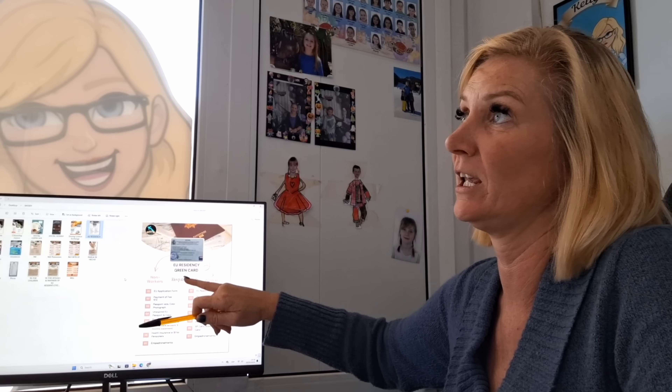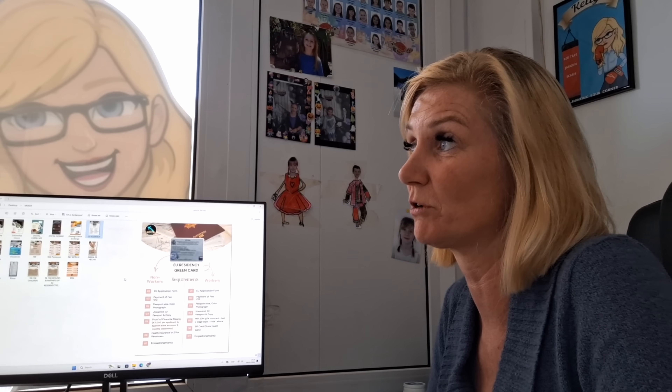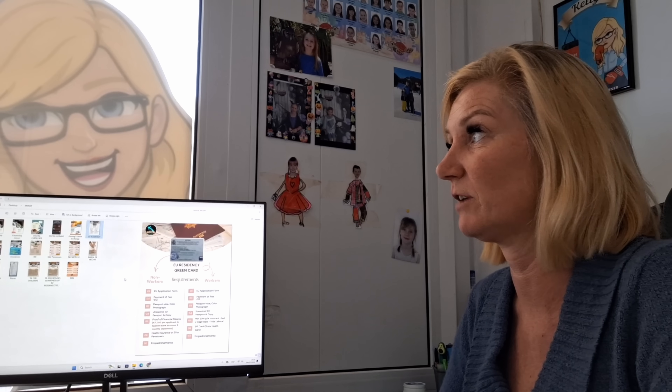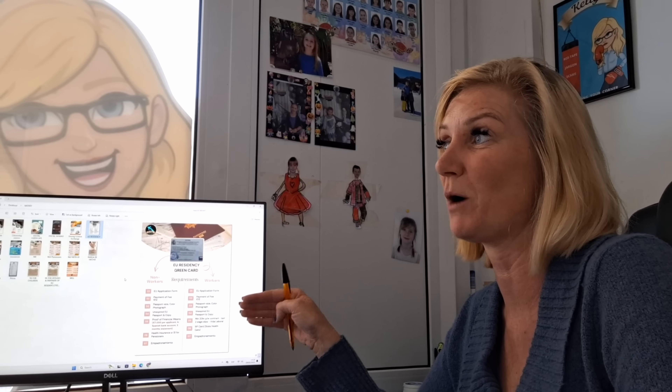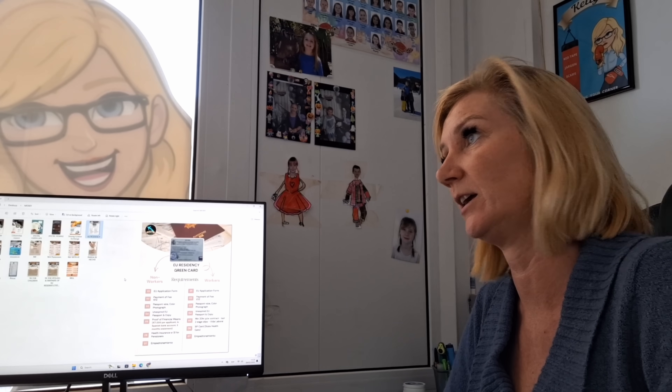One important thing to note is that on the EU residency, they don't have to do a criminal record check, so if someone has had a past and has a criminal record they can still get this visa — and it's not a requirement for spouses either. But on the non-lucrative visa, they have to have a squeaky clean criminal record.